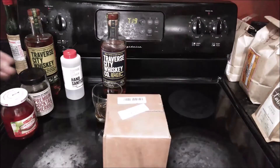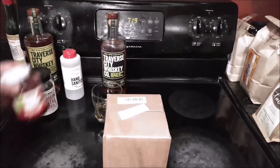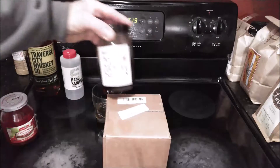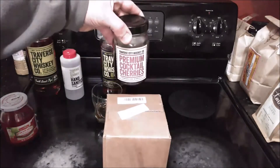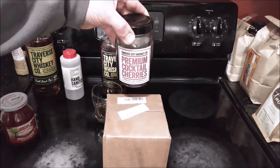Welcome back to the Stovetop. In the past I did a comparison between Traverse City Whiskey Company premium cocktail cherries and ordinary store brand maraschino cherries. The maraschino cherries were sweet, the cocktail cherries were tart. Given a choice I kind of prefer the cocktail cherries, but Traverse City Whiskey Company is not the only Michigan company making a cocktail cherry.